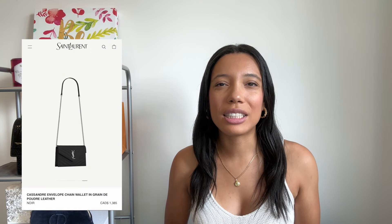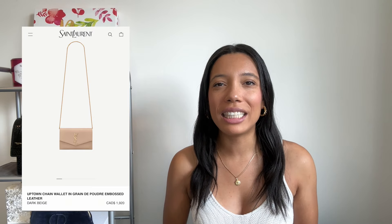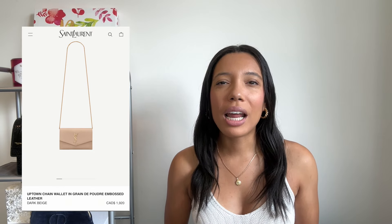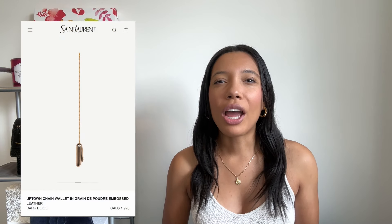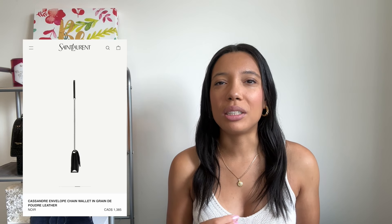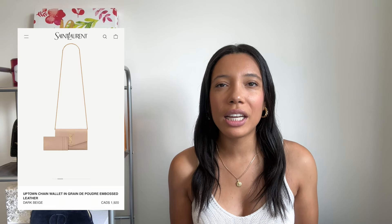While I'm not a big fan of the classic YSL wallet on chain, there is a chain wallet I would recommend: the Uptown Chain Wallet. I really love how classic and elegant it looks. It doesn't come with the chevron pattern like most of the YSL pieces we've discussed, but it's in the durable pebbled leather and the design is simplistic yet classic. I also prefer the side profile over the classic wallet on chain. This piece retails for $1,920 Canadian.